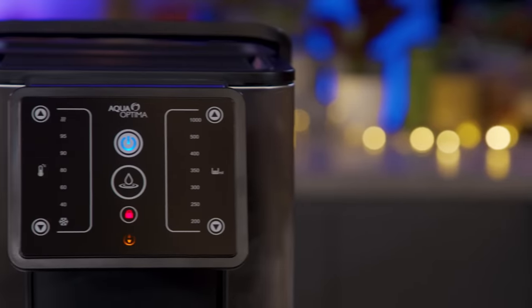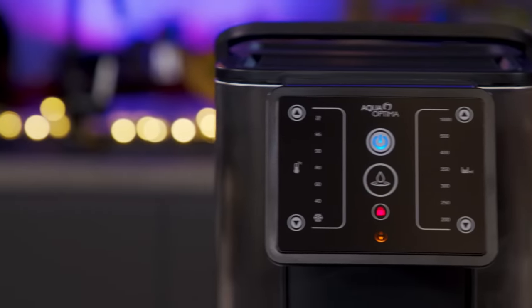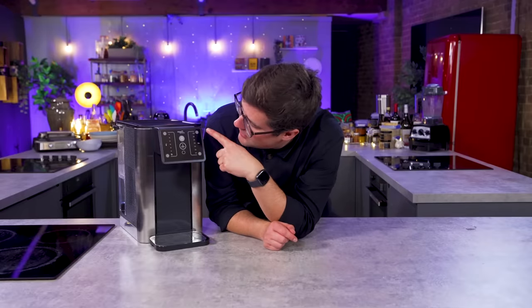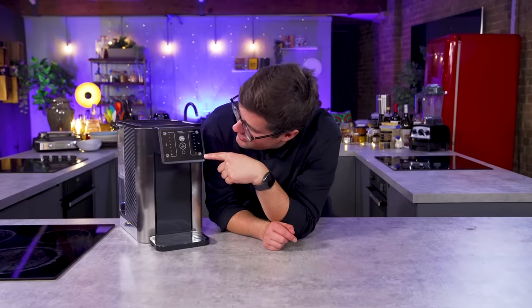It's like those really posh, fancy taps that dispense boiling hot water or freezing cold water — they look really cool but no one can ever really afford or install them. This is like a smarter version of that. It becomes a desktop plug-and-play — you don't have to have something like that installed, which is very expensive — but it has multiple temperatures, multiple dispensing volumes, and it supposedly filters the water as well.